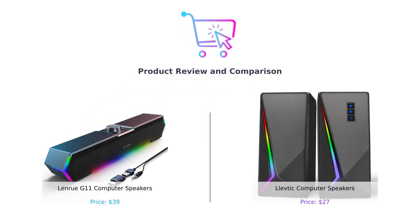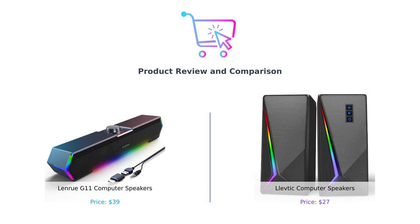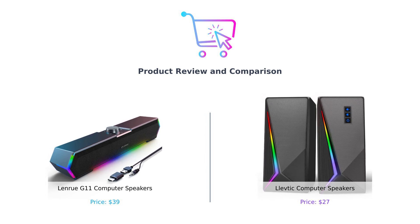Welcome back to our channel. Today, we're comparing two popular computer speakers, the LenRue G11 and the Levdik. Let's see which one is the better choice for your setup.